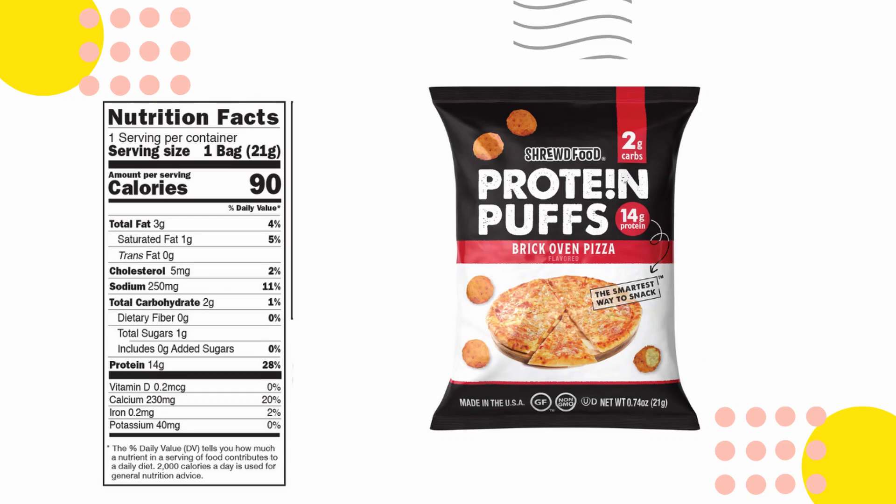Next up we've got protein puffs — brick oven pizza flavored. Two grams of net carbs, three grams of fat, 90 calories per bag. Ingredients include cheddar cheese powder, milk cultures, enzymes, salt, tomato powder, onion powder, garlic, natural spices, paprika, citric acid, parsley, and sunflower oil. This is actually really good — it tastes just like pizza. Like if I bundled a slice of pizza into a little ball, this would be what it tastes like. Really good!